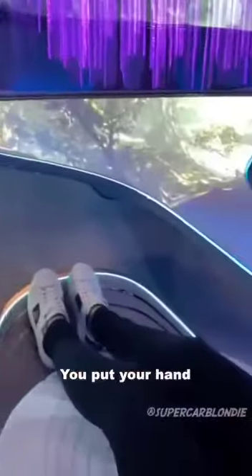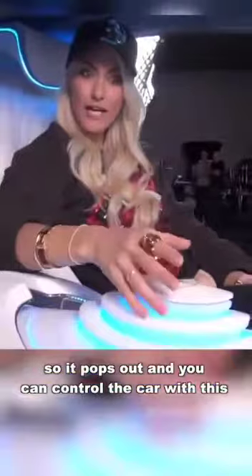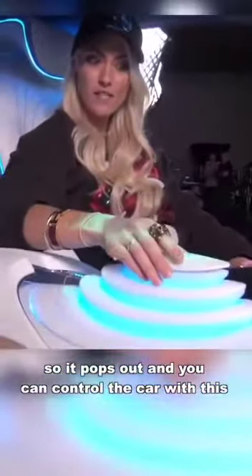You put your hand on this center console here and it reacts to your touch. It pops out, and then you can actually control the car with it — you see that?